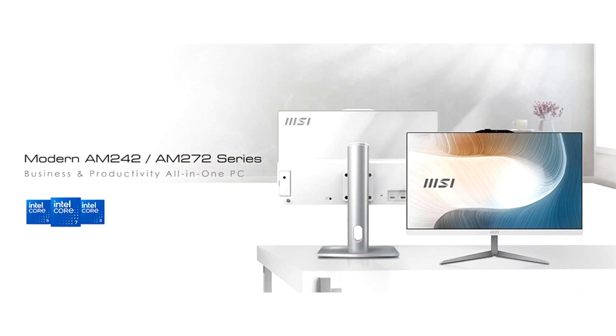MSI, an innovative leader in computing technology, is excited to announce the release of its newest all-in-one PCs, the modern AM242TP1M and modern AM272P1M series.